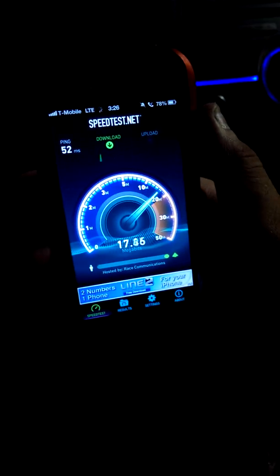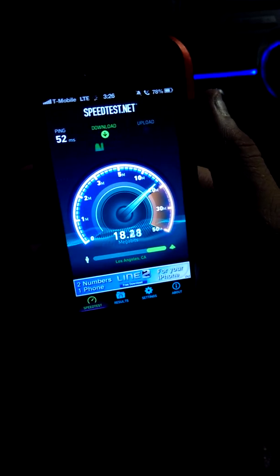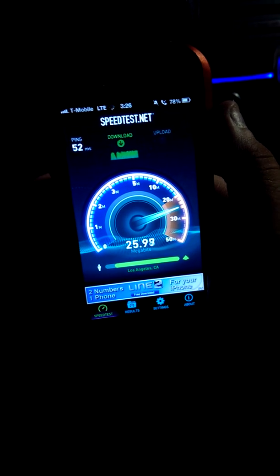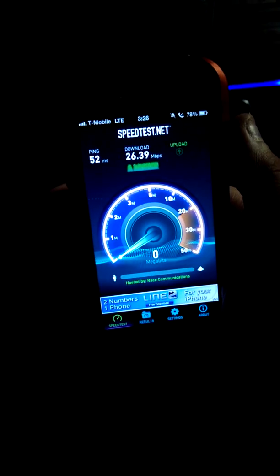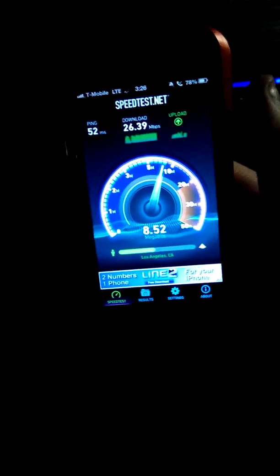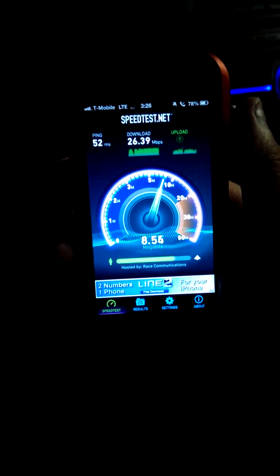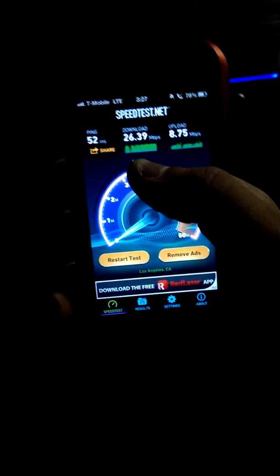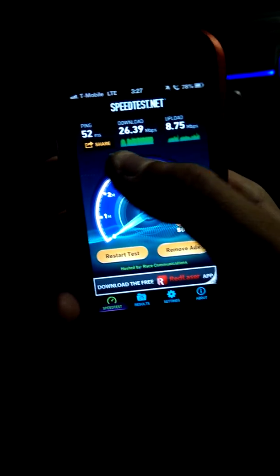Let's do another one and see how consistent that is. It's been between like 20 and 25 in a full bar area. It looks like it gets up to 26. So if I'm streaming a movie or downloading from MovieBox, I shouldn't really see too much lag — it should go pretty quick. That time a little bit less down, but not by much, nothing really noticeable. 26.39 down and 8.75 up.